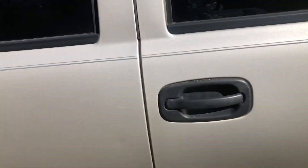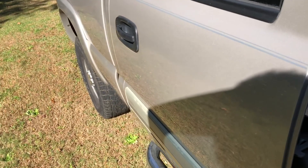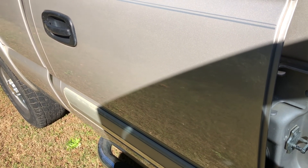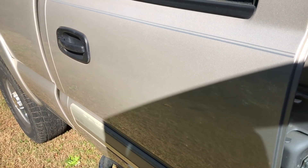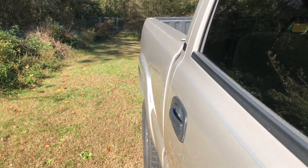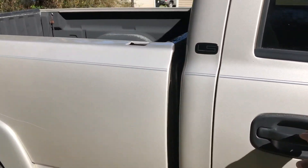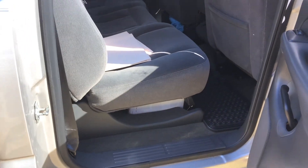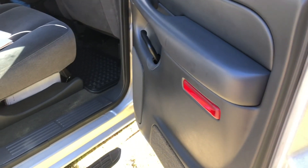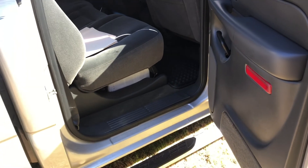There's one problem on this side — the back door doesn't unlock. I think it's the motor in the door rather than the switch, so I have to reach in and pop it manually. On the inside it's pretty good, nothing torn off. The only thing is the little door reflector might pop off, but you can replace those for very little money.